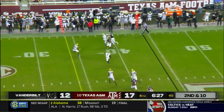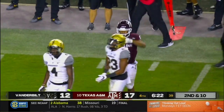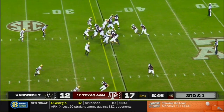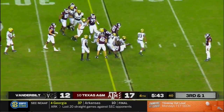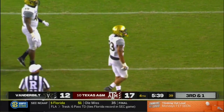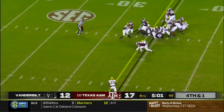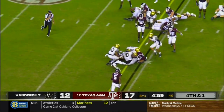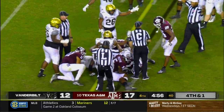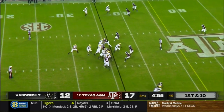On second down, Mond flares it out far side — nice run after catch by Chase Lane. Under six minutes to go. On third down and one, to the ground game — Spiller brought backwards, great pursuit. But on fourth and one, Mond hands it to Spiller — fumbled football. Vandy's got it. And it cost them there on fourth down and one.